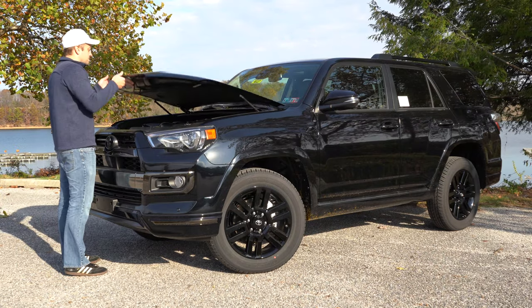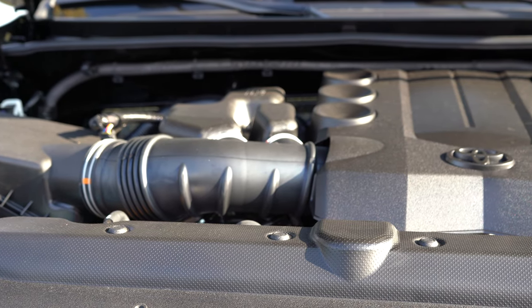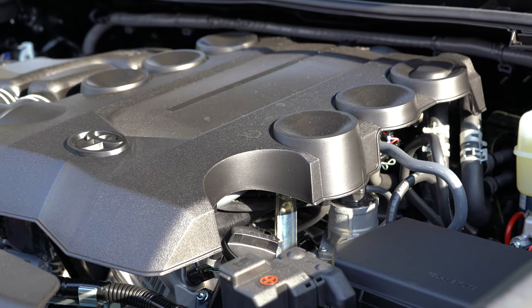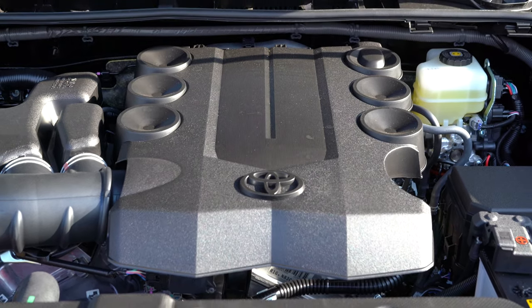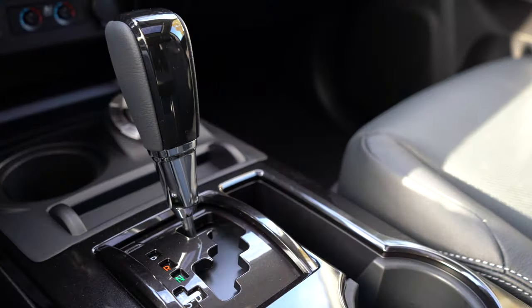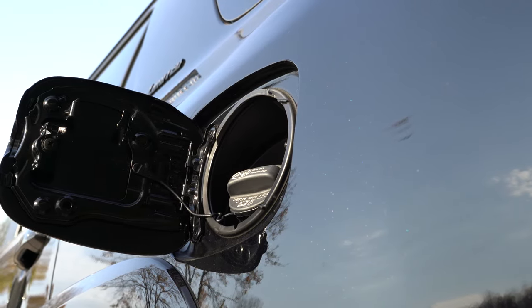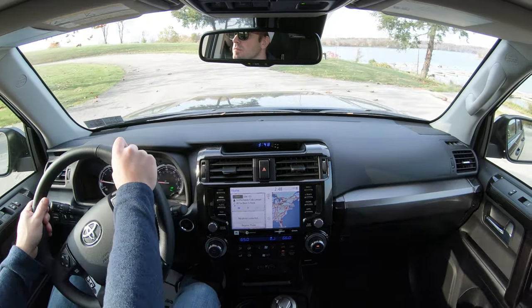The good news is the powertrain is the same across all trim levels. Powering this beast is a four-liter naturally aspirated V6 putting out 270 horsepower at 5,600 RPM and 278 pound-feet of torque at 4,400 RPM. Power is sent to either the rear wheels or all wheels through Toyota's four-wheel drive system via a five-speed automatic. MPG comes in at 17 city / 21 highway for rear-wheel drive, and 17 city / 20 highway for four-wheel drive.